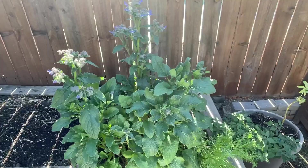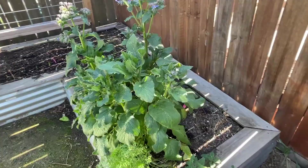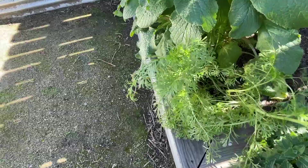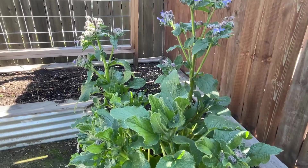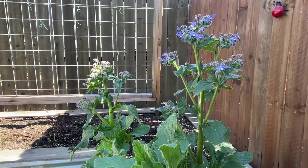Over on this side next to the fence, it gets really shaded out in winter because the sun is so far over, so we don't plant a ton here in the winter months. I do have some nigella flowers — they haven't flowered yet but are looking okay — and some borage that's doing really well, which is another great one for the bees.